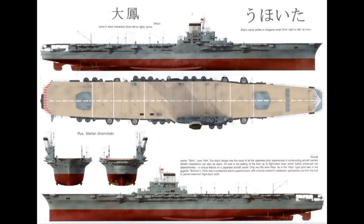Compared to the Shikaku upon which it was based, the Taiho sacrificed about one squadron of aircraft in exchange for its armour, being able to carry approximately 65 aircraft into combat. The armour of the ship consisted of a 3-inch thick upper deck and a lower deck with 1.3 inches of armour plate. In addition, an armour belt of varying thickness ran along the side of the ship, being just over 2 inches thick over the machinery spaces, and 6 inches thick over the magazine spaces.